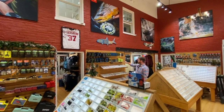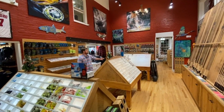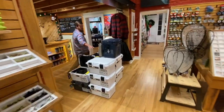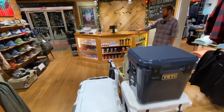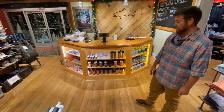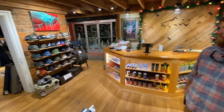Lots of fly boxes, some great artwork from Cody Richardson with some license plate work up top. Moving through here you'll see we've got some more Yeti coolers and storage containers — lots of great gifts up here by the front.